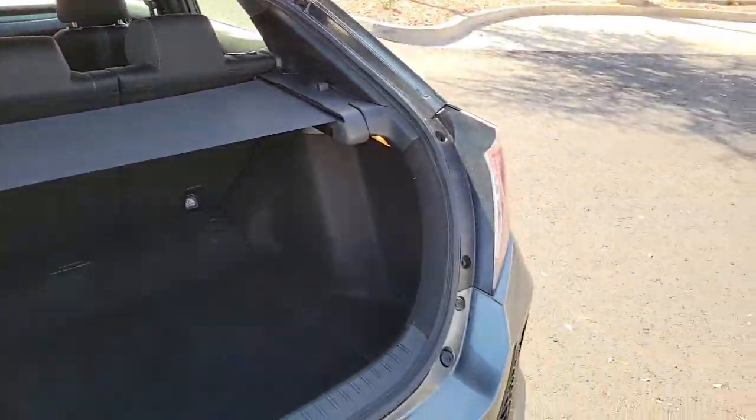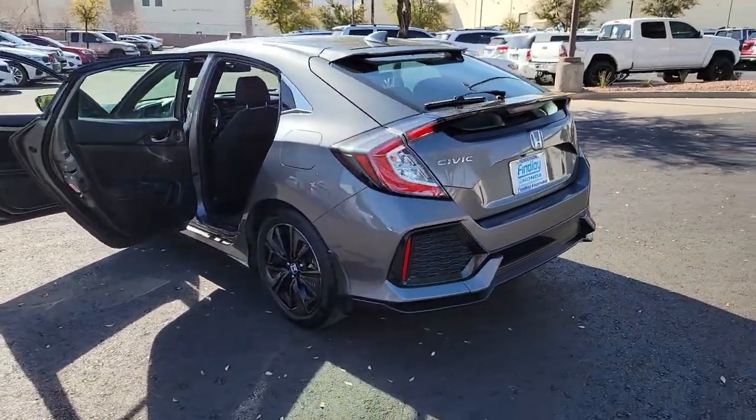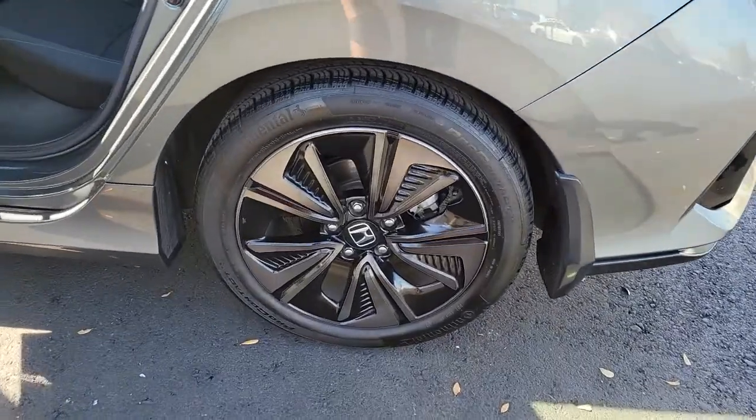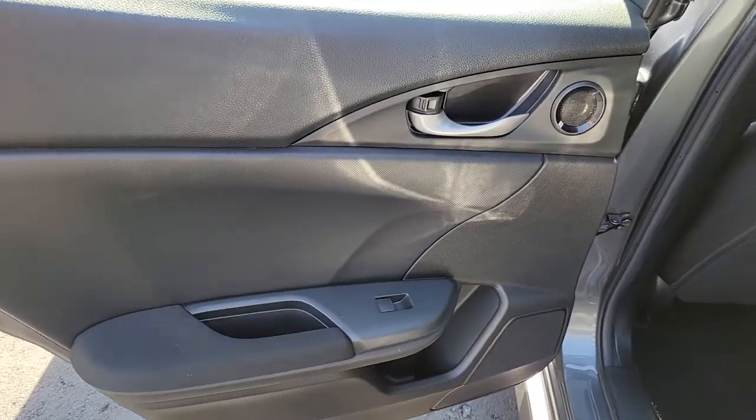These are just some of the great options this vehicle comes with: keyless entry, sun and moonroof, fog lamps, electronic stability control, trip computer, power windows, bucket seats, four-wheel disc brakes, and power steering.